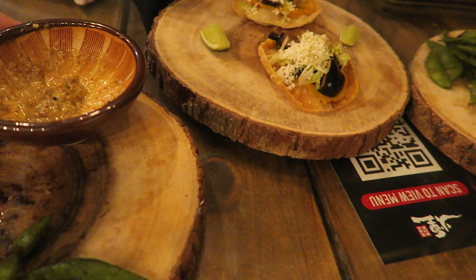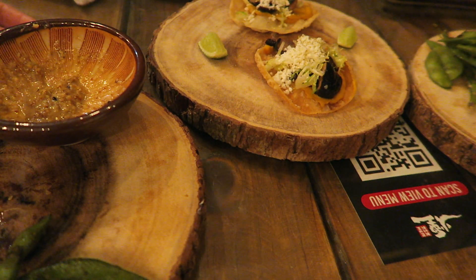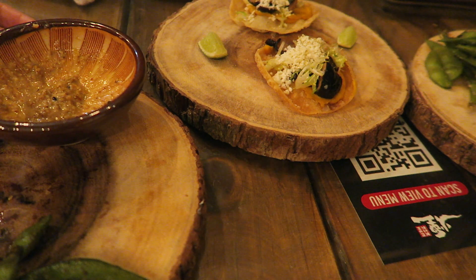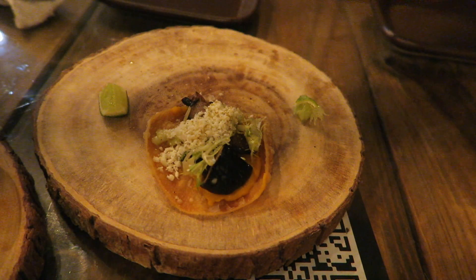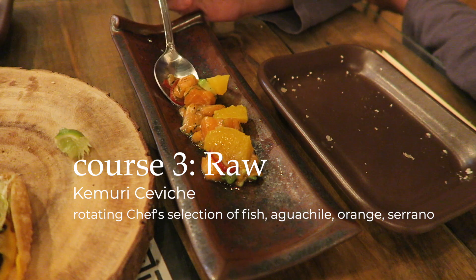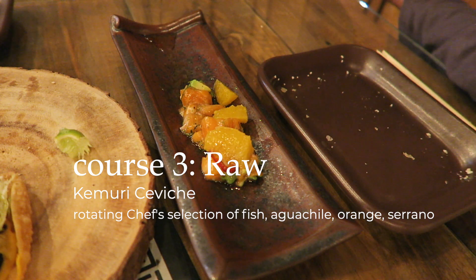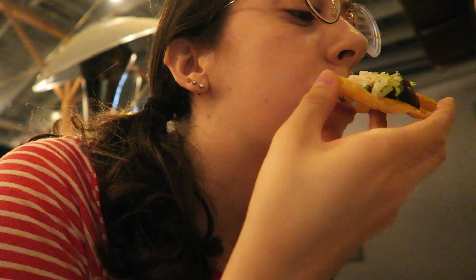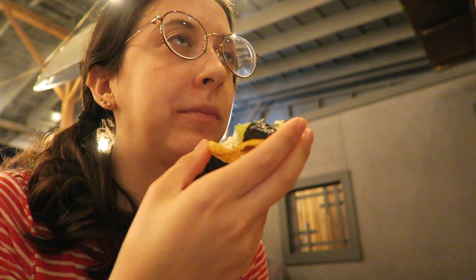Next was the shiitake tostada, which comes on a fried gyoza with a chipotle kabocha squash puree, queso fresco, and frisée salad. The shiitake mushrooms are marinated in butter and aged shoyu, finished with a squeeze of lime on top. This place is good.